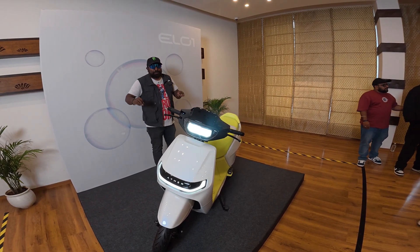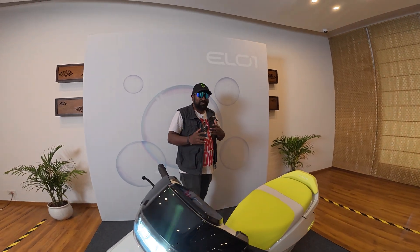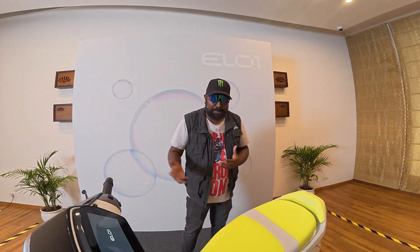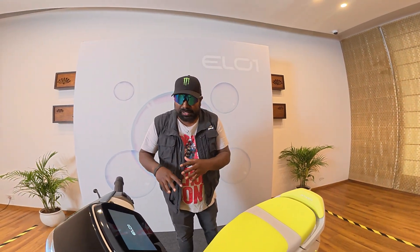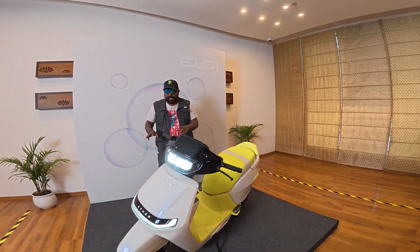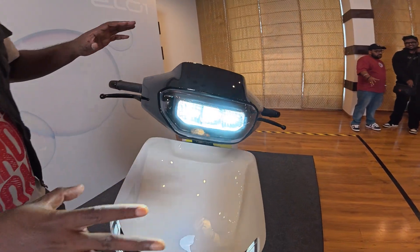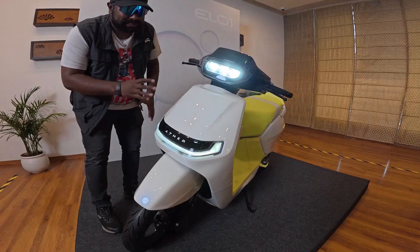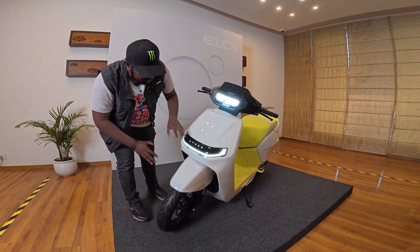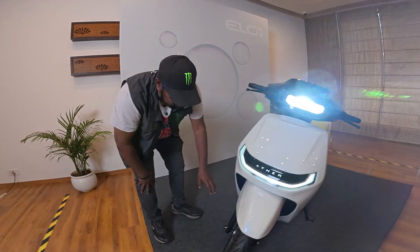We're not supposed to touch it — it's just in concept form — but the EL platform is a modular platform which can address different segments and bring out different vehicles: maybe a sports scooter, a maxi scooter, or a daily driver like this. Now look at the fit and finish — the build quality Ather has always been top notch in terms of the panels, the seamless design language. You have the front DRL right here, and Ather branding right here. This is a unibody construction.